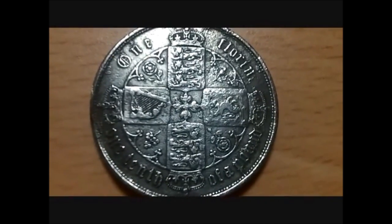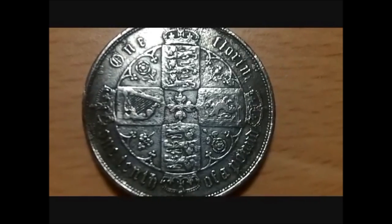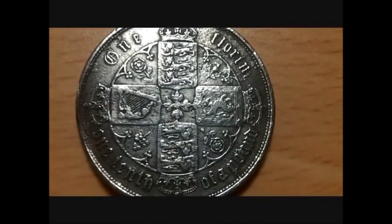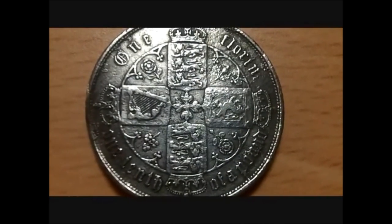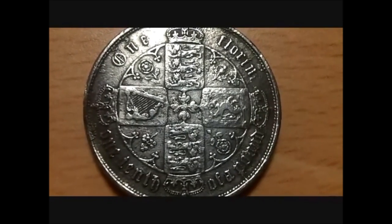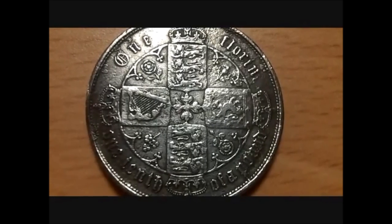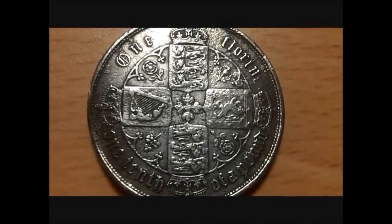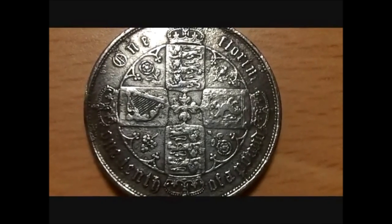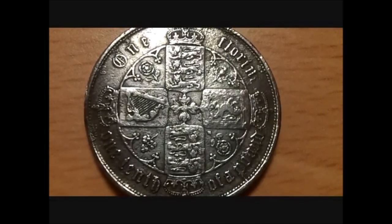Hello everybody, my name is John. My YouTube name is JetSkiJohn2006. This is my latest find, which is a Victoria Gothic Florin — one-tenth of a pound — dated 1857, found last week in Cheshire with a Garrett Ace 250, which was only about three to four inches deep. Obviously you couldn't miss a signal this big. So I just thought I'd share it with you guys. Thanks for watching and take care. Happy hunting.